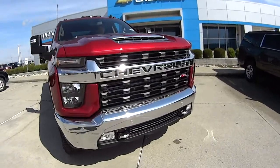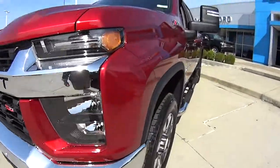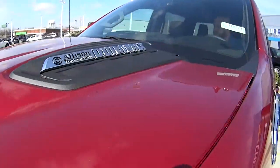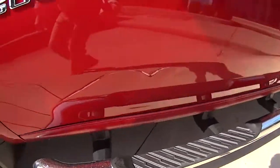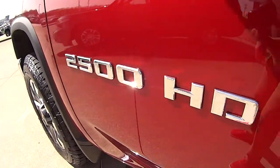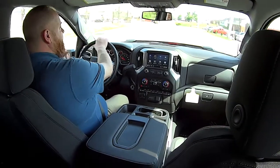It's got all the off-road stuff on it. It's a LT so it's got some nice equipment — heated seats, trailer brakes, it's got everything. It's got the exhaust brake on it too. Sweet.